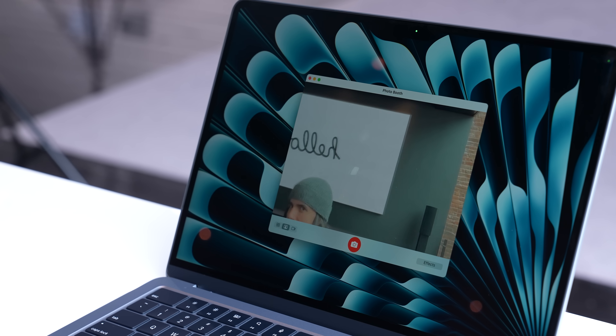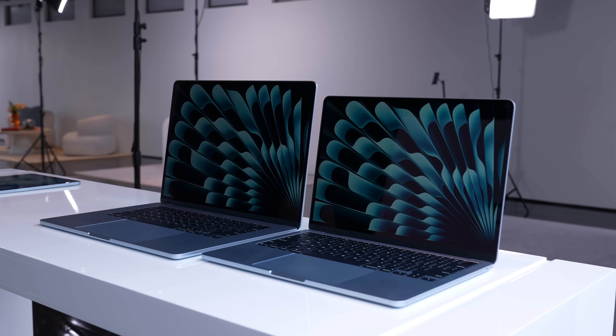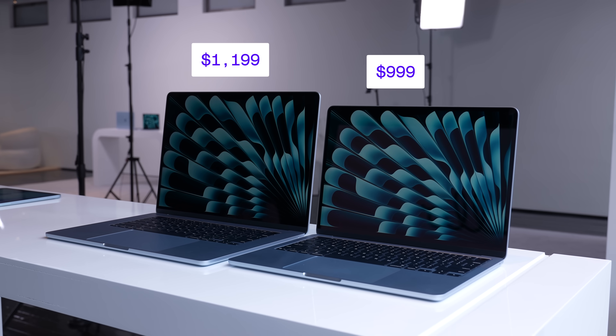But the update you may care most about is that it's actually cheaper than last year's M3 model. The 13-inch M4 MacBook Air starts at $9.99 and the larger 15-inch starts at $11.99. That's a $100 price cut for both.